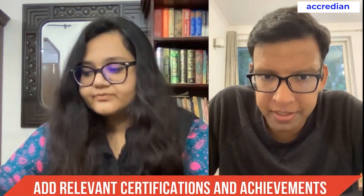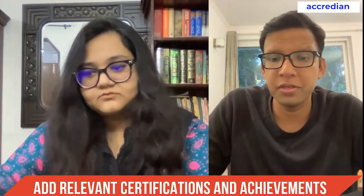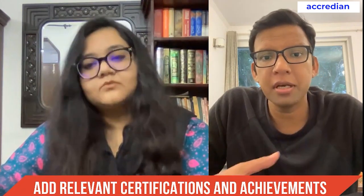Fifth is any certifications that you have which are relevant — something that you would want to include. This is very basic. So if you have done a product management certification, just feel free to put that in your resume.